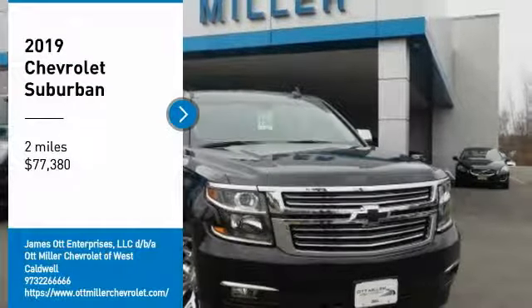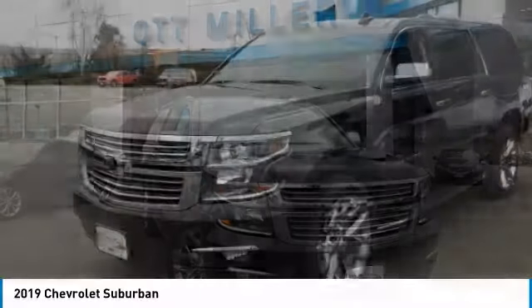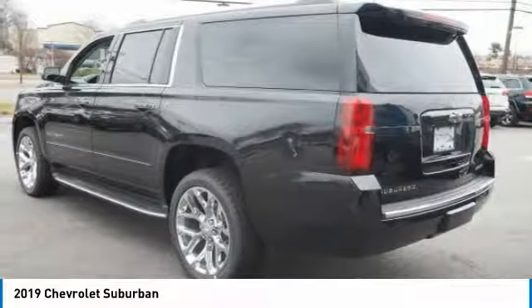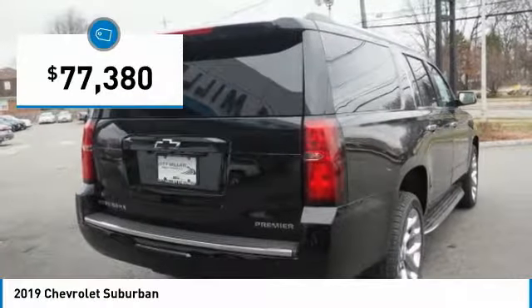Stop by and take a look at the 2019 Suburban. The Suburban excels at towing heavy trailers, hauling loads of people and gear, and enduring hard use and rugged terrain, and is priced below $80,000.